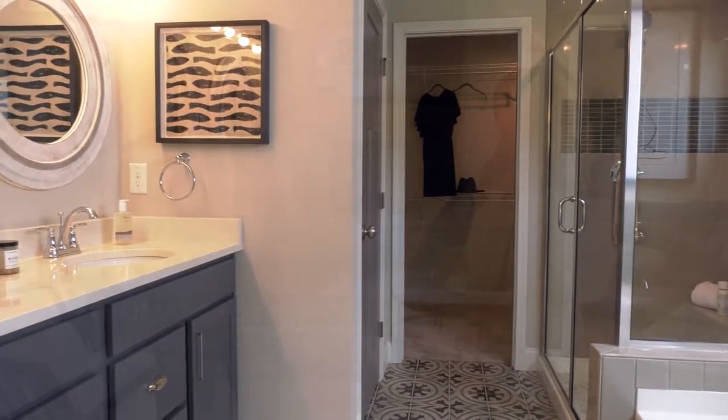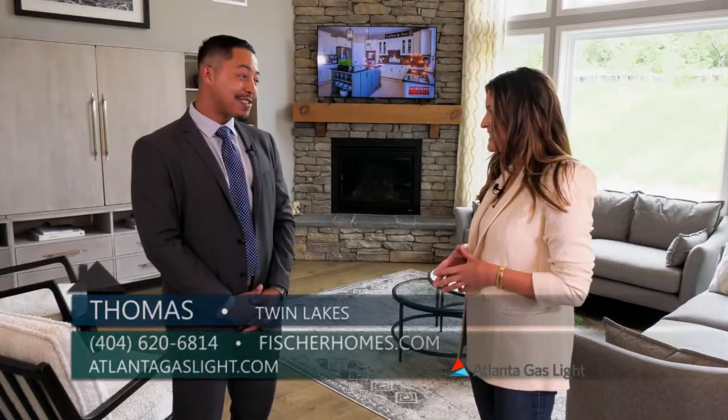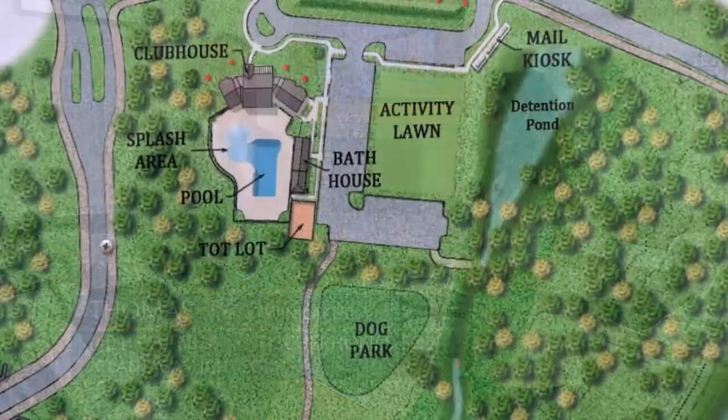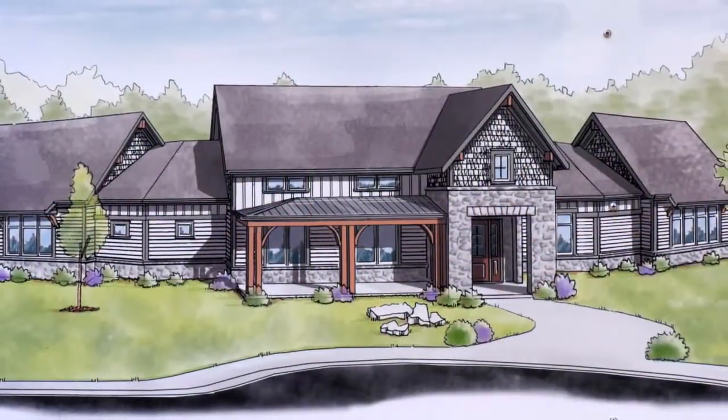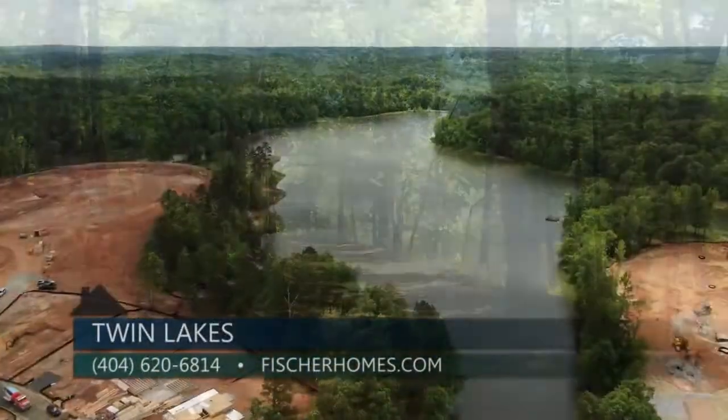Something that's unique to Twin Lakes where we are today is you're going to have some pretty incredible amenities. We have a dog park on site, a fitness center, a clubhouse that's going to host a game room and a lounge area, as well as many more including walking trails and the lakes that we have on site.